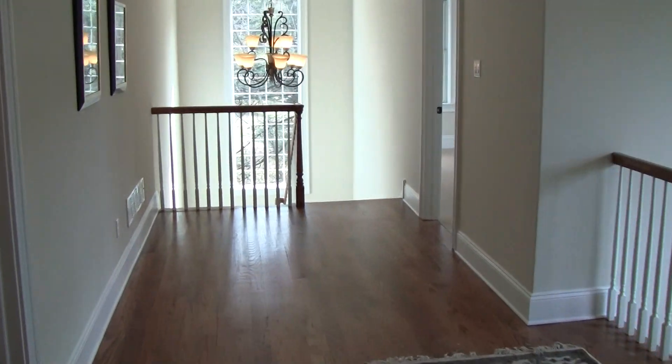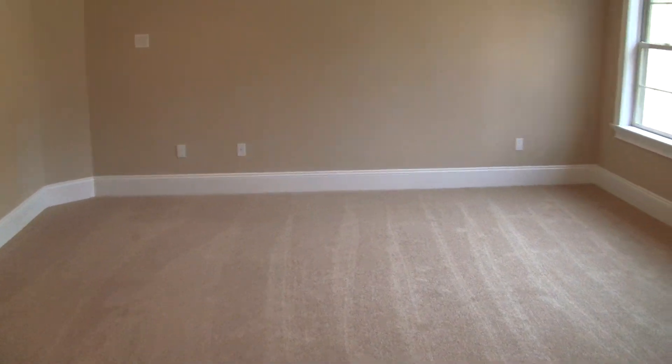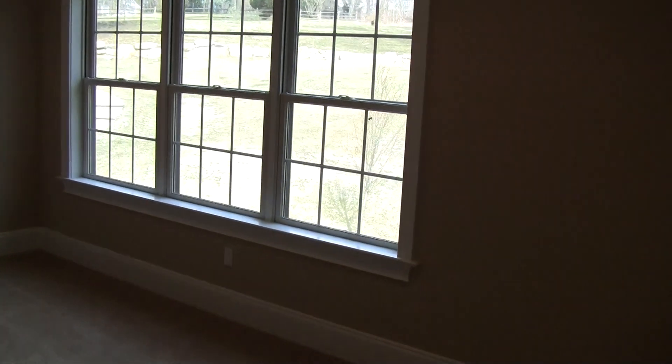Down the hallway into a master bedroom suite, which is beautiful. High ceilings, looking out onto a beautiful yard.